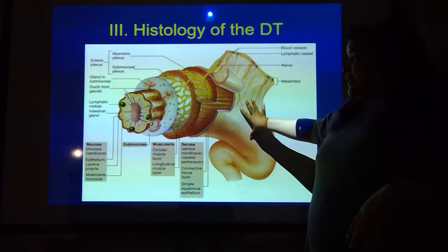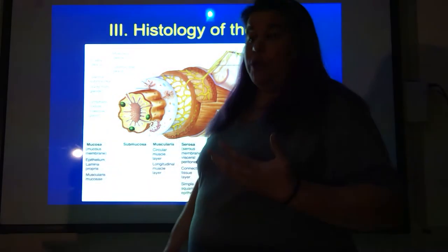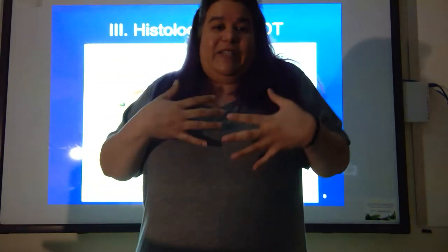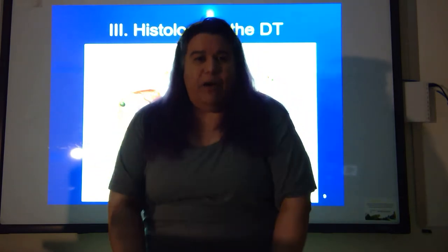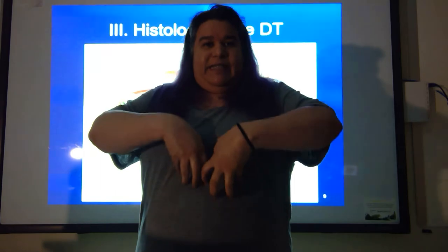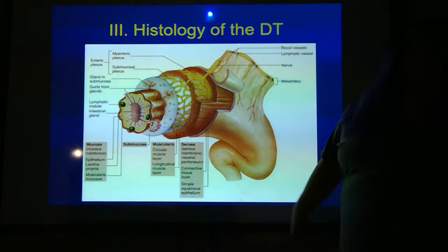Finally, on the outside, you've got the serosa. The serosa is the connective tissue that basically helps to hold everything in place. That's why all of these organs aren't just sitting in the bottom of your pelvis — they've got this layer that surrounds and holds them up.